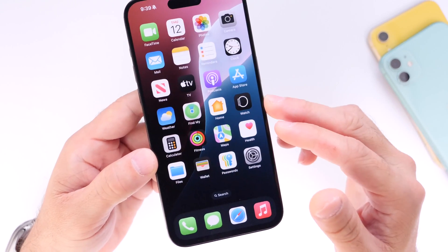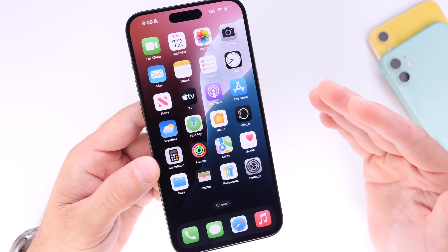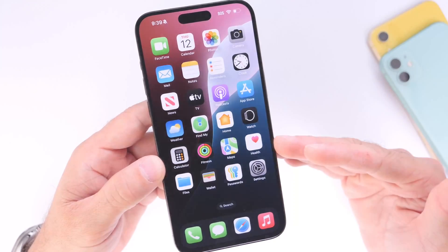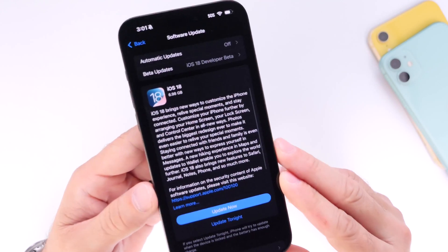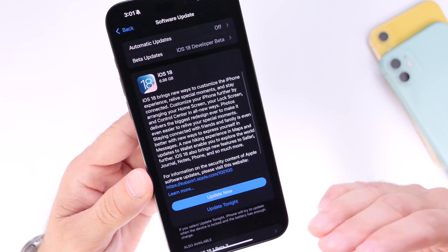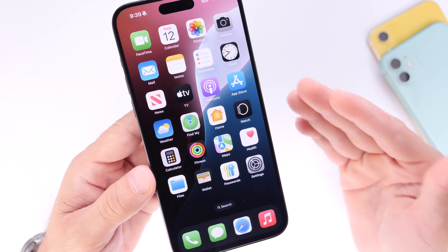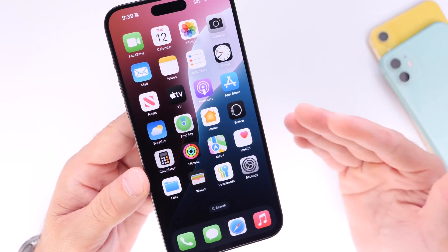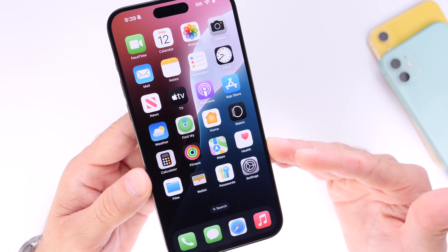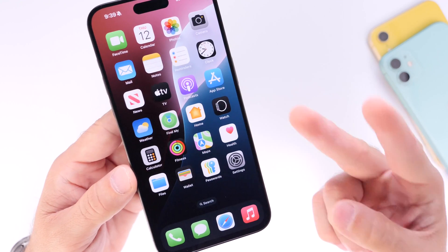Overall, battery life for the full line of iPhones supporting iOS 18 is okay, but it could be better. If you want better battery life, I would say stay on iOS 17. Those are my final thoughts on iOS 18 — still some minor bugs, minor performance issues, minor battery issues, but overall a pretty solid update. Let me know if you're going to update to iOS 18 or stay on iOS 17.7 when it becomes available on September 16th. Thanks for watching, and I'll see you on the next one.